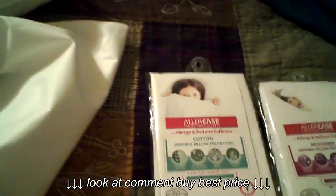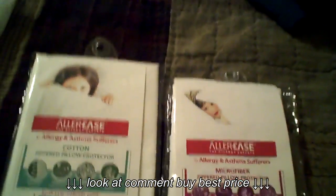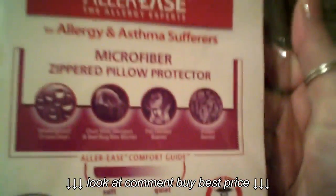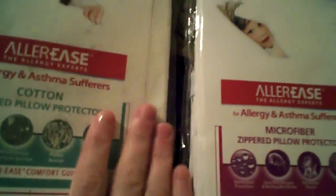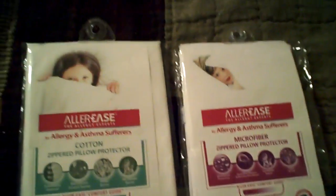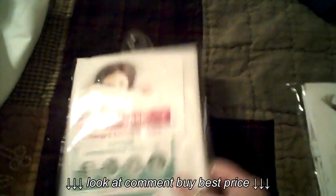Most of these allergies actually come from the allergens in your bedroom. So what I have here is the microfiber zipper pillow protector. These pillow protectors can help a lot with your seasonal allergies, especially in the spring.